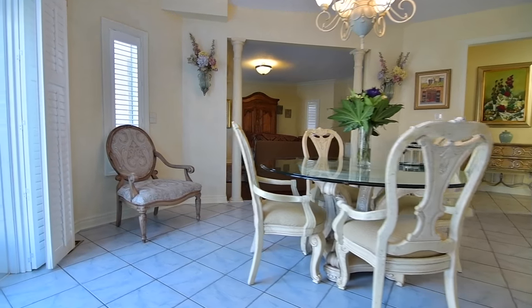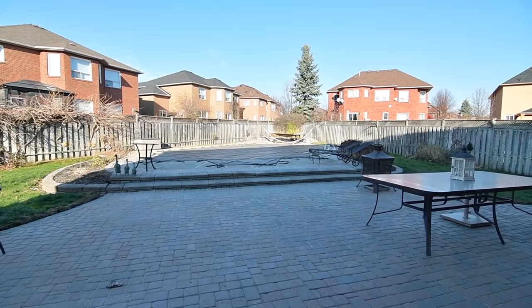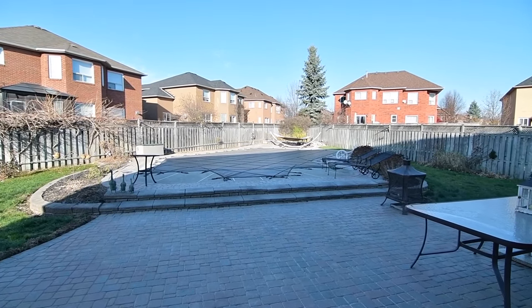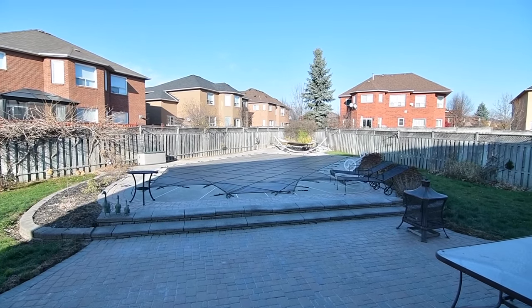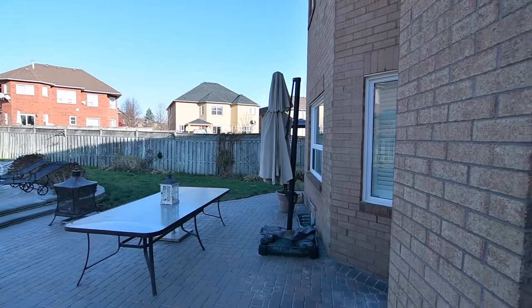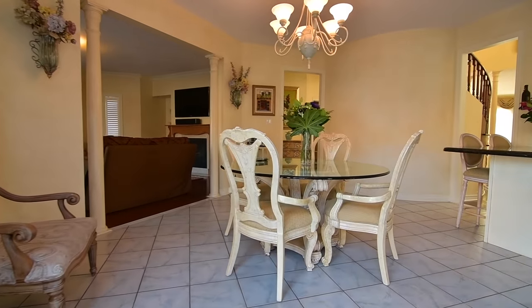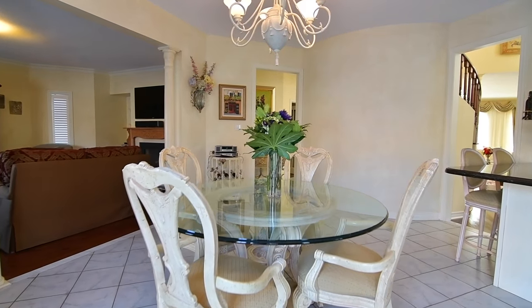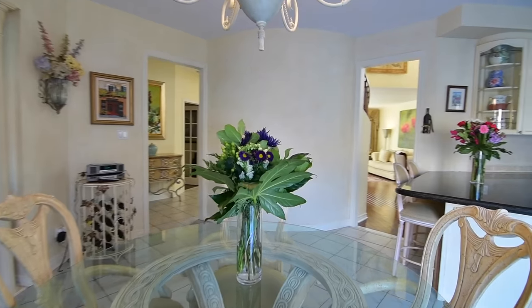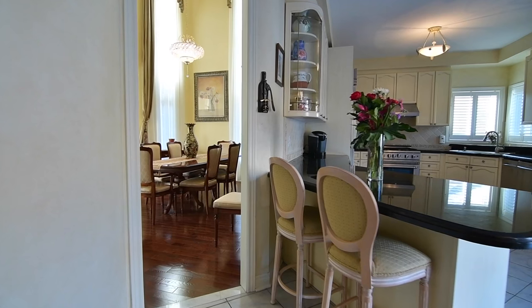The huge backyard is fully fenced, and this outdoor oasis features an expansive interlock patio area, landscaped garden beds, an outdoor storage shed, as well as interlocking surrounding the heated in-ground pool. The main level is also complete with a coat closet, as well as a mudroom with sink, additional coat storage, and direct access to the two-car garage, both found just off the foyer.